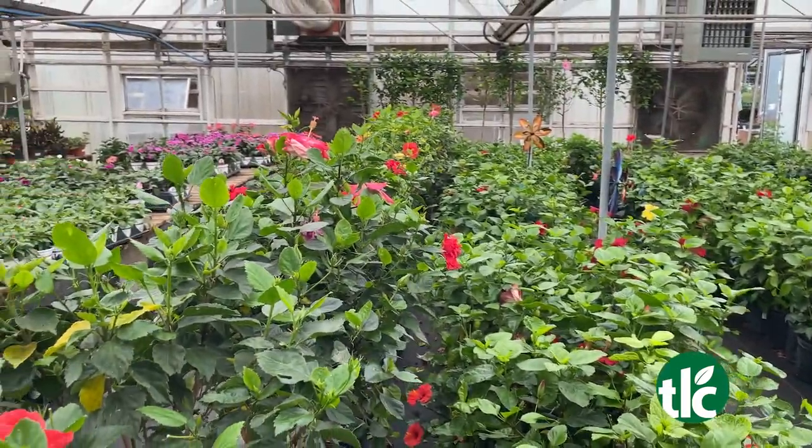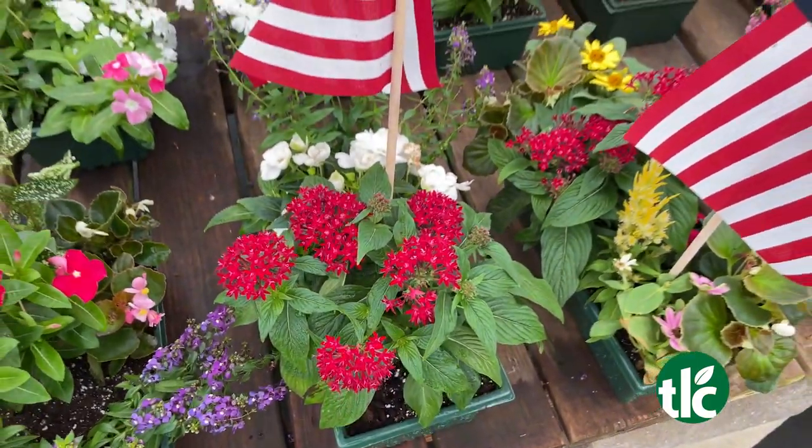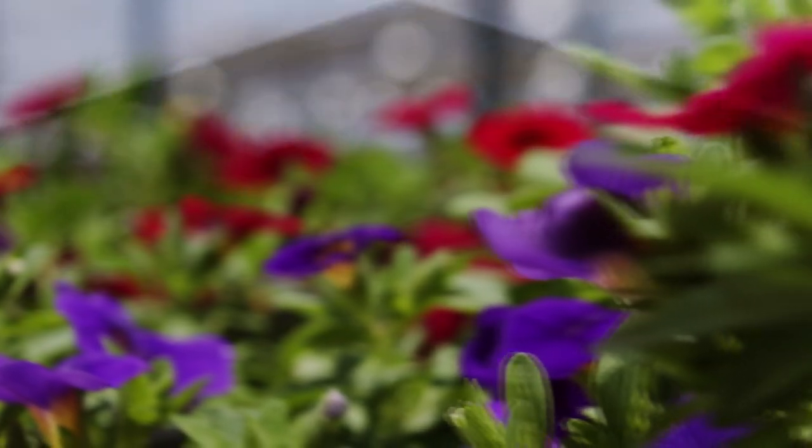Let's talk about the pots and boxes for Memorial Day as well. We've got plenty to choose from right now — we're making them every day so that you can take them out to the cemetery and decorate however you'd like. We've got flags in them, and we can make them without flags, and we can do them on special requests. Thank you so much, Brandy. We'll see you here for Memorial Day weekend, and we'll see you next time on TLC Live.